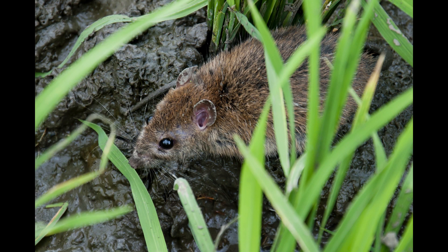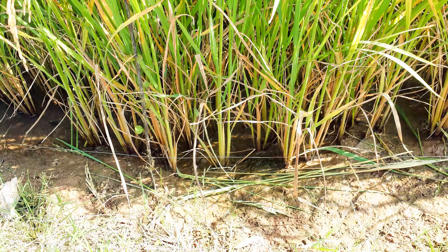In Takeo, recent estimates of rat damage in rice fields reached 22%. Farmers traditionally rely on rodenticides and electric fences to combat rodent damage.